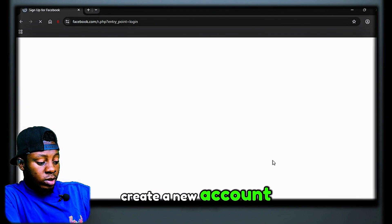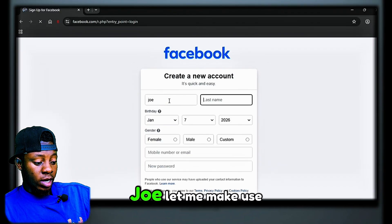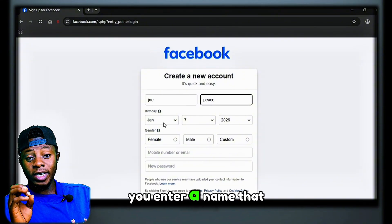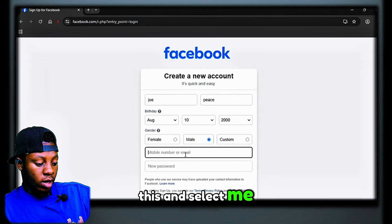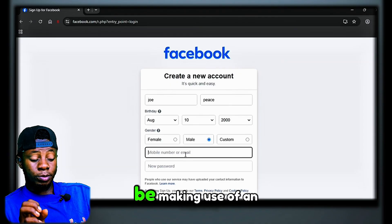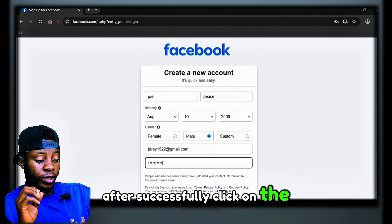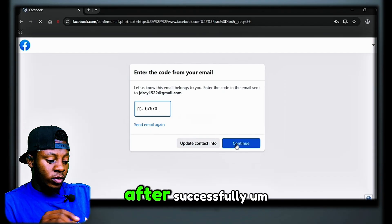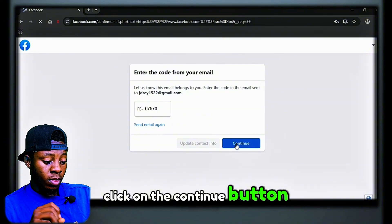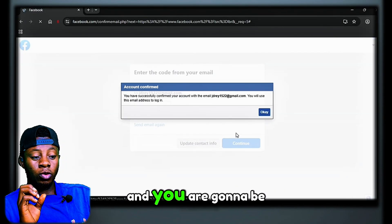Once you click on 'Create a New Account,' a page will open. Enter your first name — let's use 'Joe' — and your last name. Make sure you enter a name that is aligned with Facebook's database. Enter your date of birth, then select a phone number or email — we'll use an email account — and enter your password. They will send a verification code; after receiving it, enter it and click the 'Continue' button. I'll click 'Never' on the prompt and let's see if the account gets created.